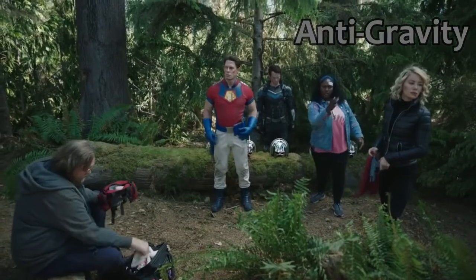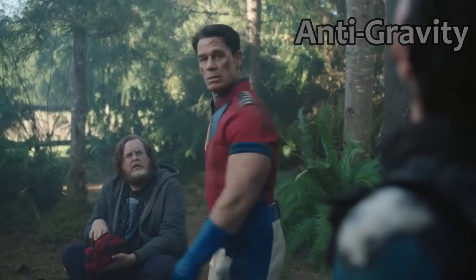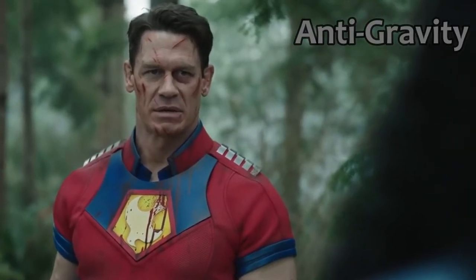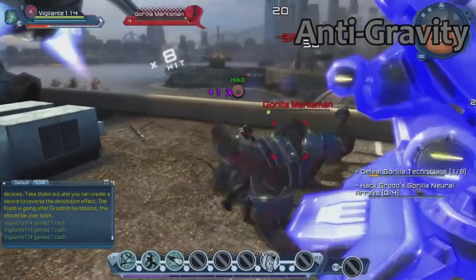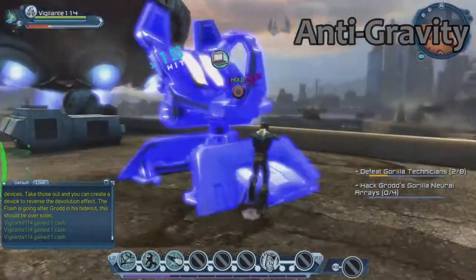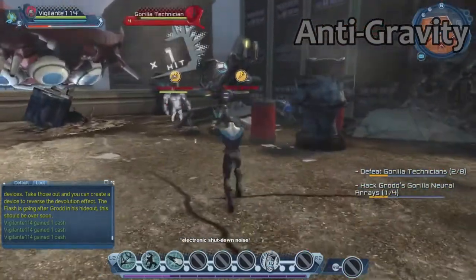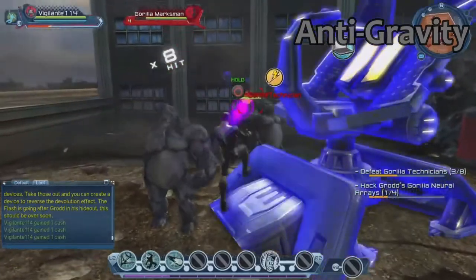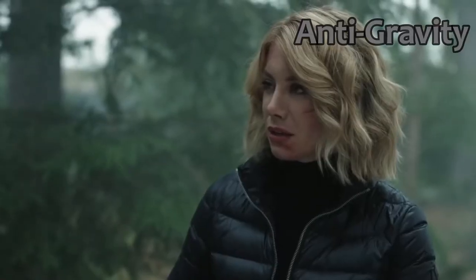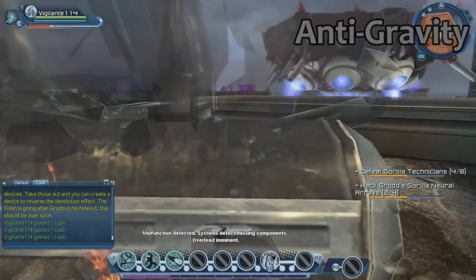The Anti-Gravity helmet makes you float. Peacemaker says he needs to carry a little hand fan to move around while floating, though he claims he once used two leaves in Cambodia instead. It's uncertain whether you stop floating by saying 'deactivate anti-gravity.' This helmet was never actually worn in the show — it was only activated accidentally in the last episode, floating away on its own.